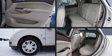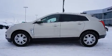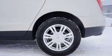Load your family into the 2016 Cadillac SRX. Smooth gear shifts are achieved thanks to the refined six-cylinder engine. And for added security, Dynamic Stability Control supplements the drivetrain.